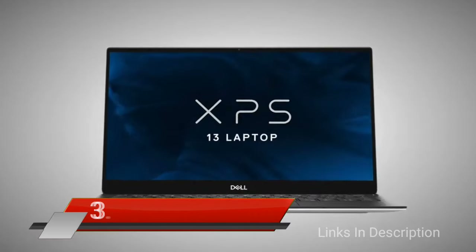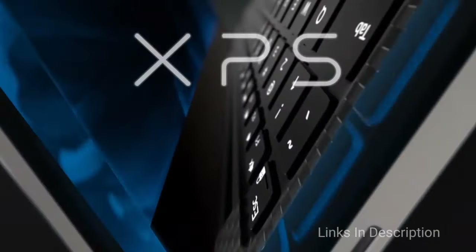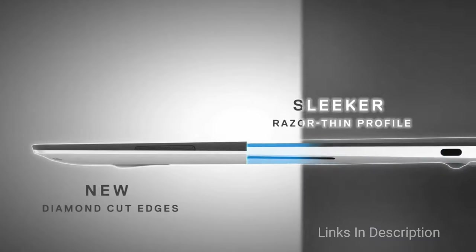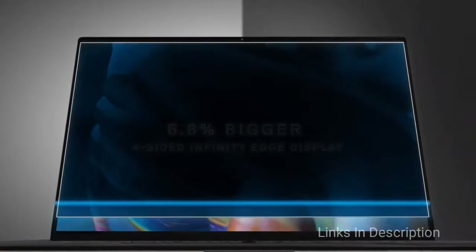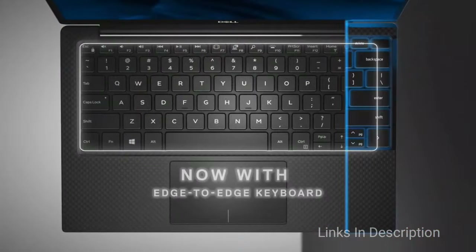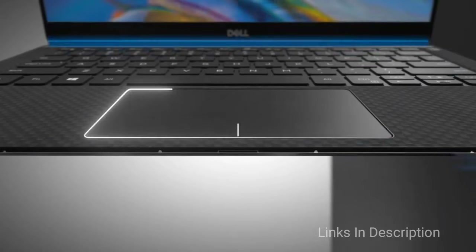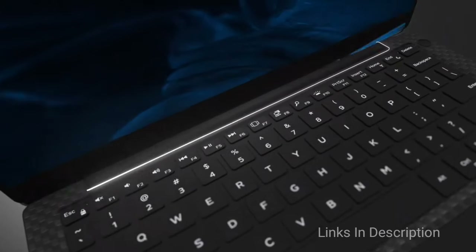Dell XPS 13: The Premium Champ. The competition in the Ultrabook market is getting tougher every year, and early players have been finding it difficult to keep up — but not the Dell XPS 13. Not only has this laptop kept a lofty spot in every best Dell laptops list, but it's also still among the best laptops on the market years after its first release.